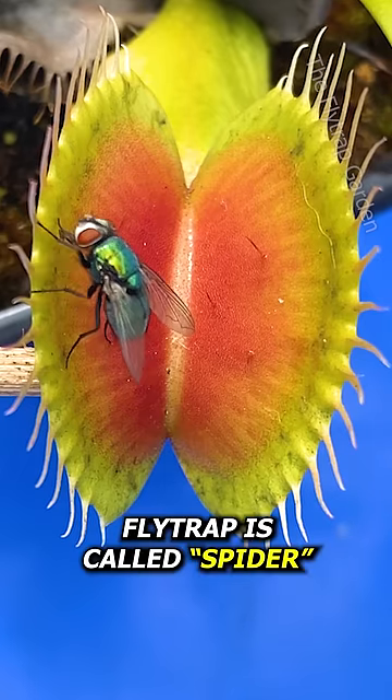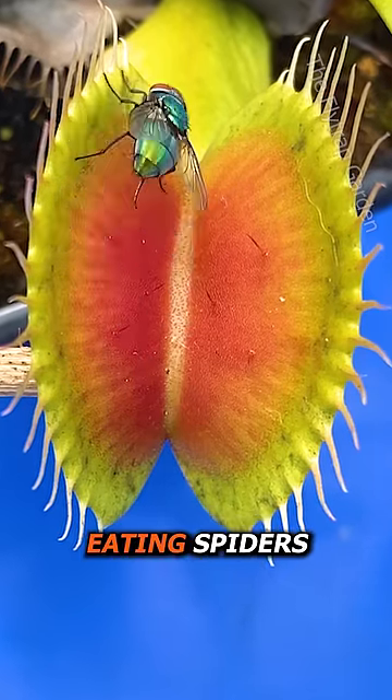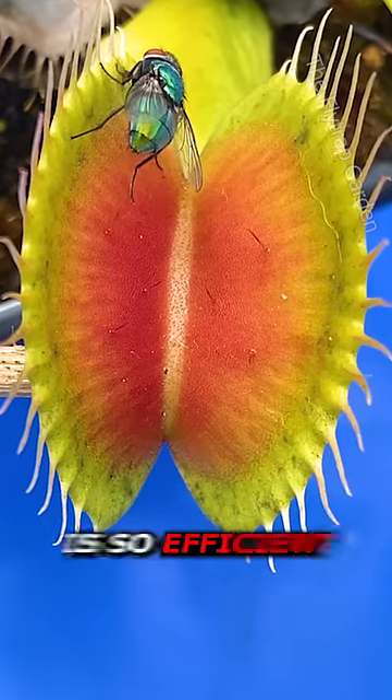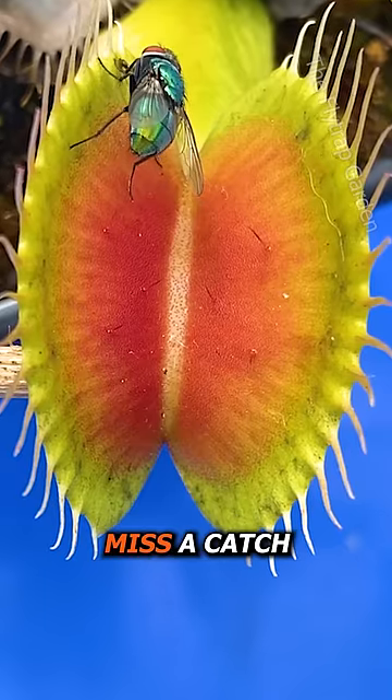You see, this flytrap is called Spider — not because he likes eating spiders, which he does, but rather because he has long leaves, just like the legs of a daddy longlegs. In fact, this plant is so efficient that I don't think I have ever seen him miss a catch.